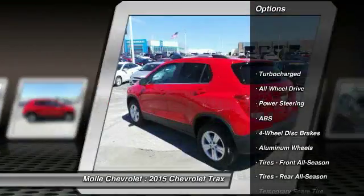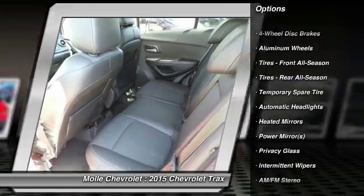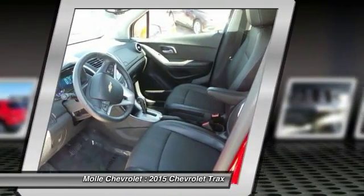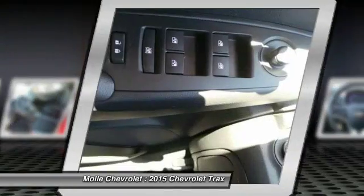Stability control, steering wheel audio controls, remote engine start, keyless entry, traction control, backup camera, anti-lock braking system, all-wheel drive, Bluetooth, power steering.